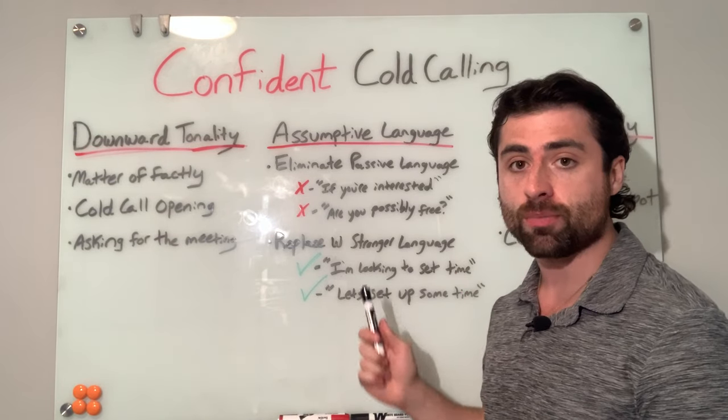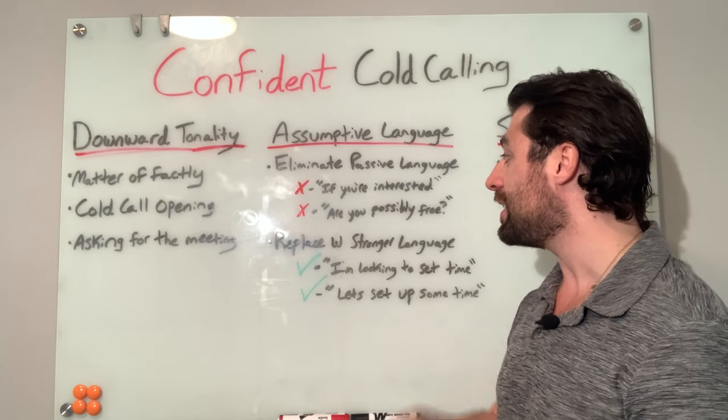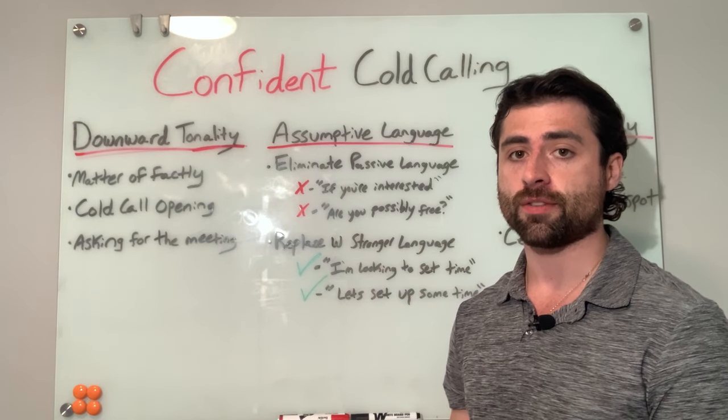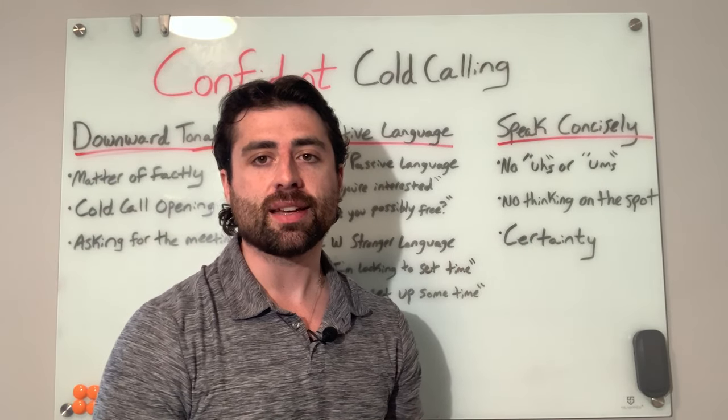If they don't say yes, they have to object — they have to be prepared to go back and forth to do that. Using passive language makes it easy for them to say no; using assumptive language makes it just a little bit harder, which will make all the world of difference on your cold calls. The last technique — and this probably sounds obvious — is speaking concisely.